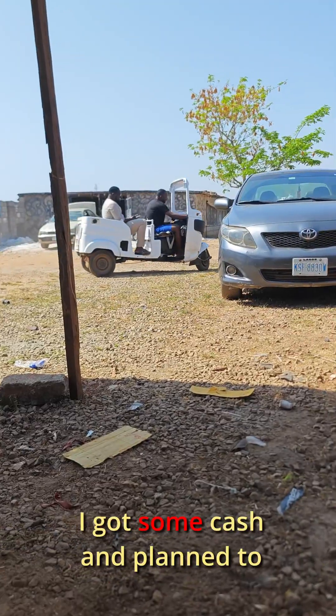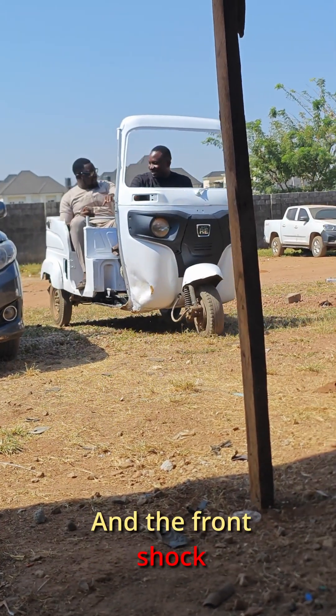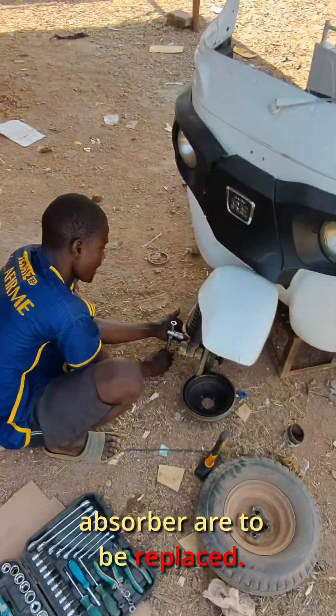Then the unexpected happened. I'd gotten some cash and planned to replace the wobbly front tires, but Moses fast-tracked everything — he took the keke out for another round of stress testing and the front shock absorber finally gave up. No hard feelings, the shocks were scraped from day one, so both the tire and shock absorber had to be replaced.